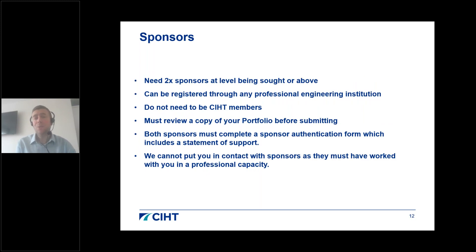You will need two sponsors who are professionally registered at the level being sought or above. For CEng, both sponsors must be CEng registrants with the Engineering Council — they don't need to be CIHT members, just Engineering Council registrants. Crucially, your sponsors must review a copy of your portfolio before you submit, and must complete a sponsor authentication form including a statement of support. Unlike mentors, we cannot help find sponsors as they must have worked with you professionally.